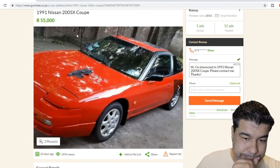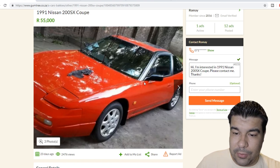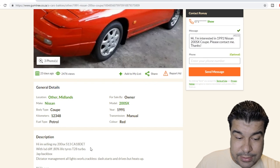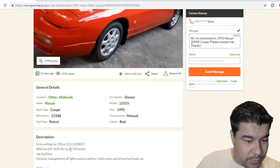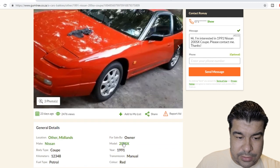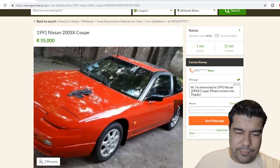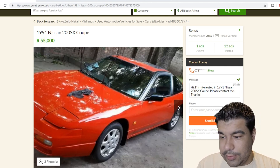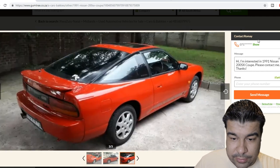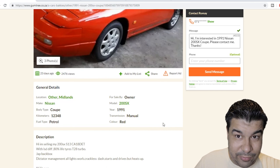Ah, a 200SX - or 240SX in the States, or 180SX in Japan. Either way they're all S-chassis S13s. This has been viewed two and a half thousand times. It's got a CR18DT which is the stock engine that came with this particular car, 80% left on tires, T28 turbo - I think that was the standard turbo. License is two years behind, so it'll be a little bit expensive to get on the road. 55,000 rand is $3,793. The car is stock and it's got a sunroof. I'm going to give you a five out of ten.